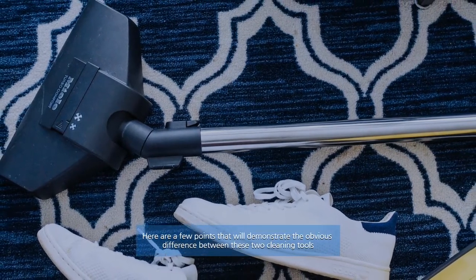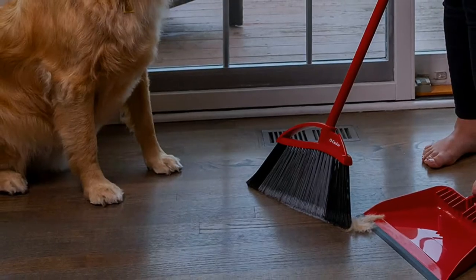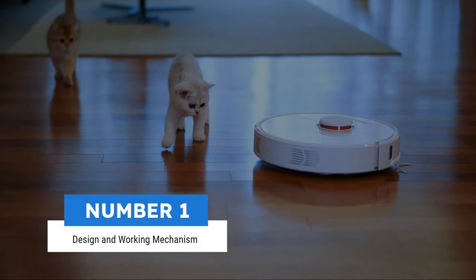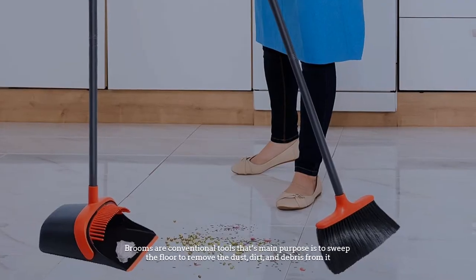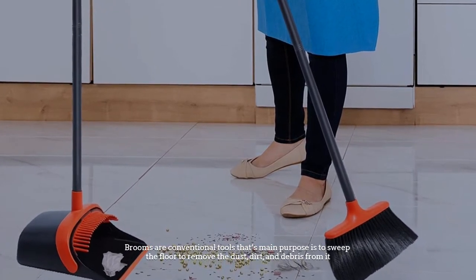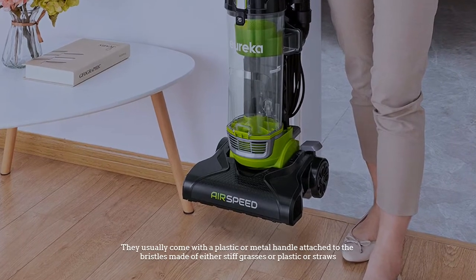Here are a few points that will demonstrate the obvious difference between these two cleaning tools. Number one: design and working mechanism. Brooms are conventional tools whose main purpose is to sweep the floor to remove dust, dirt, and debris from it. They usually come with a plastic or metal handle attached to bristles made of either stiff grasses, plastic, or straws.